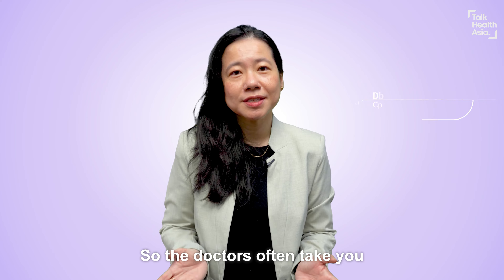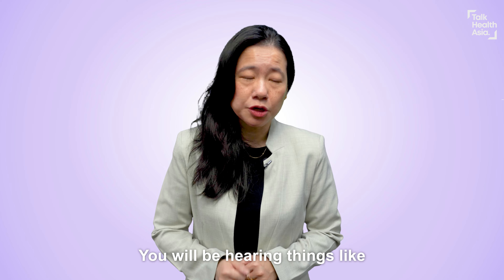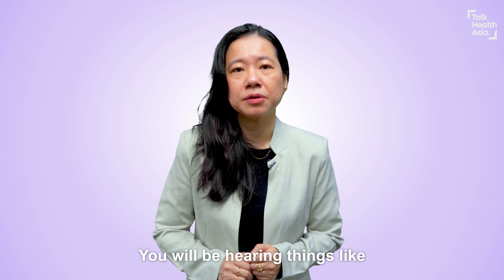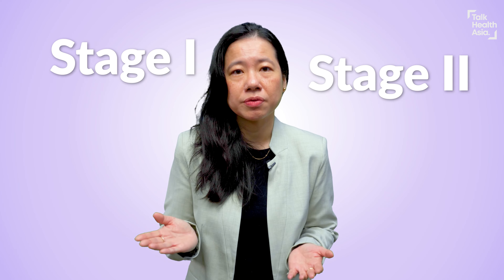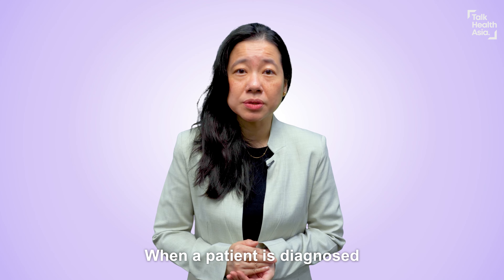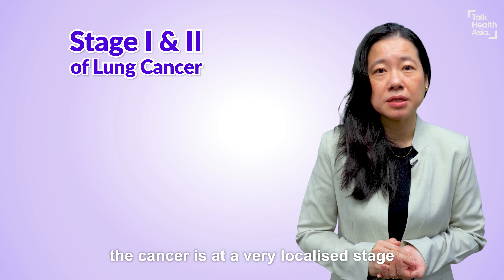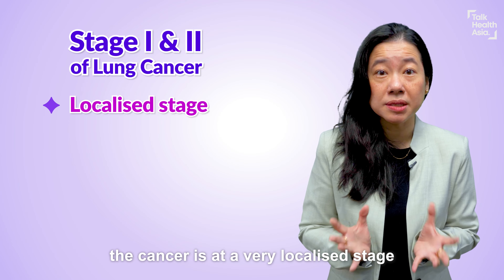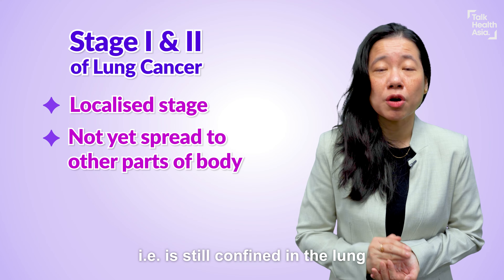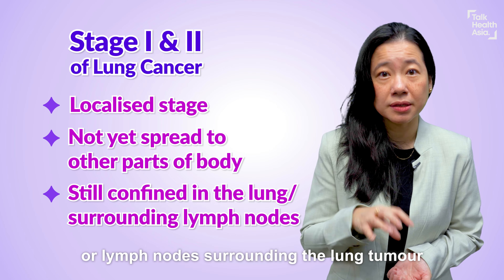Doctors often take you through different stages of cancer when a patient is diagnosed. You will be hearing things like stage 1, 2, 3, or 4 — but what does that mean? When a patient is diagnosed at stage 1 and 2 lung cancer, it means the cancer is at a very localized stage, essentially still confined in the lung or in the lymph nodes surrounding the lung tumour.